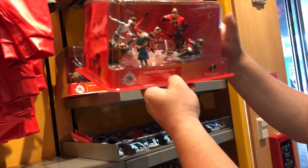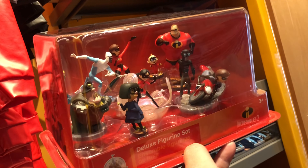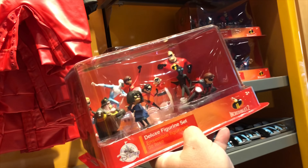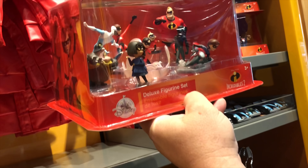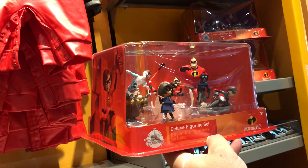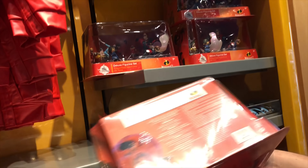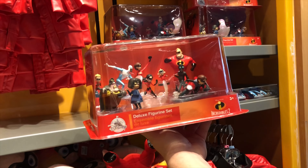And then they have the Incredibles play set. This is really cool. They even have Violet's force field, Frozone on ice, and this must be from the movie with her on the motorcycle. This is the deluxe figurine set. How much is this one? It's pretty heavy. There are 10 characters in here — 10 figures. $25. Not bad. This is really, really cool especially for anybody that loves the Incredibles. I'm loving all this Incredibles 2 merchandise.